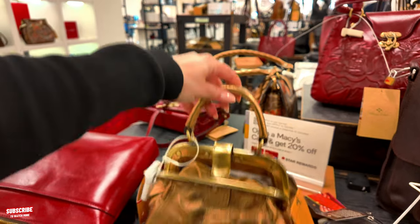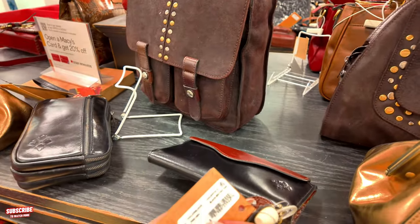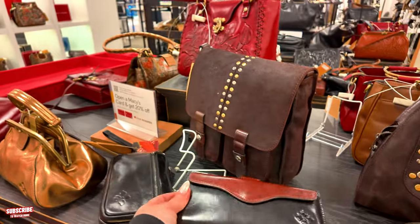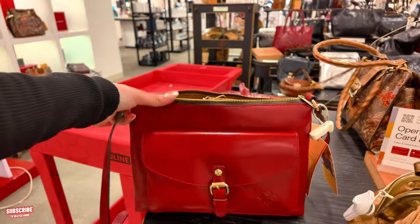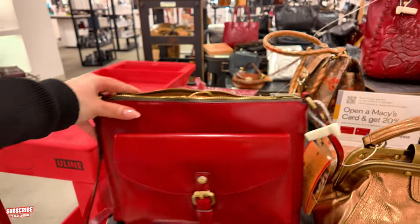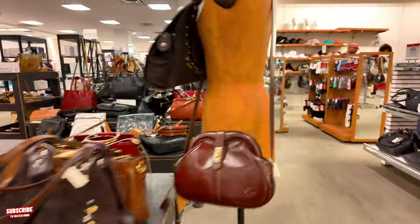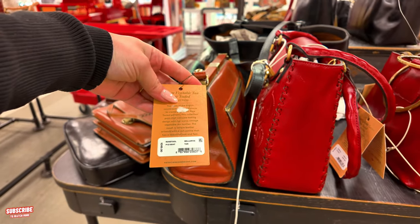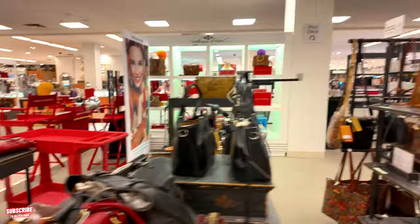These are some Patricia Nash — $229. $199 antique. $119 for this black British tan one. Super cute. $199 for this one. $199 for this one in a Kirby Ruby Red. Milvari 10 — $249 for this one. $299 for this one.